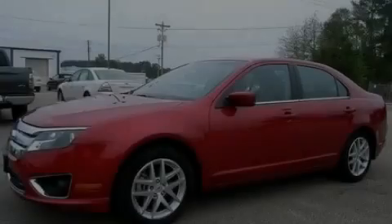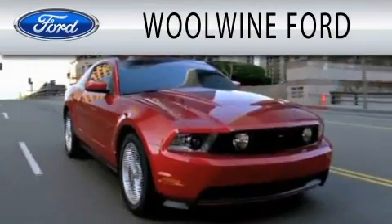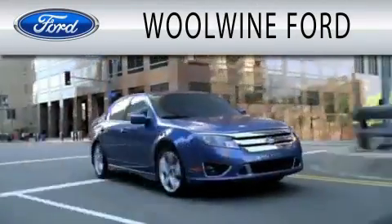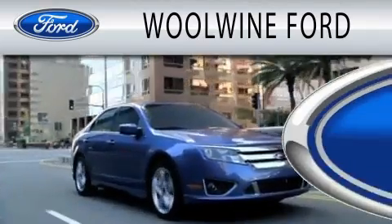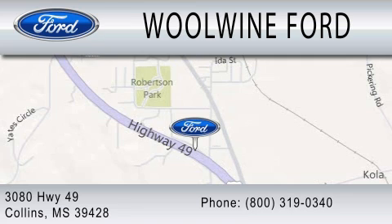Stop by today and test drive this vehicle for yourself. Wool Wine Ford is dedicated to doing everything possible to ensure that the experience you have selecting your next vehicle is as pleasant as possible. We are located at 3080 Highway 49 in Collins.